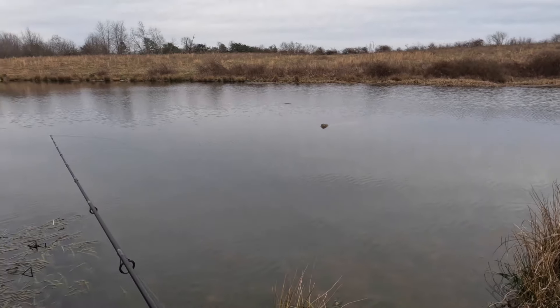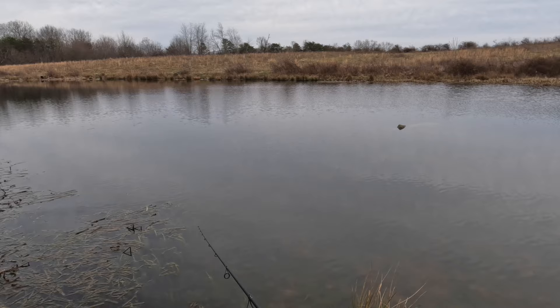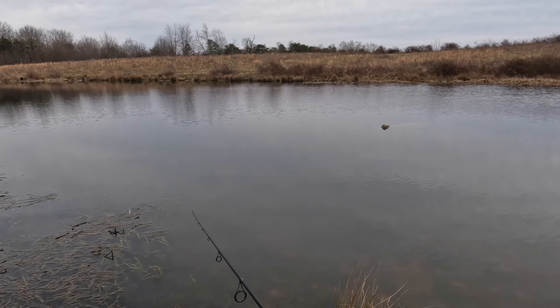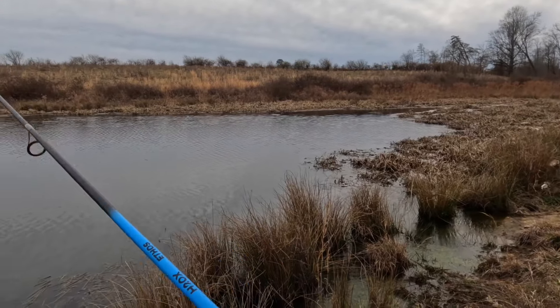These rooster tails came from Temu. I just wanted to see the difference in styles of rooster tails they had versus the ones we normally get. And lo and behold, we caught a fish with it!